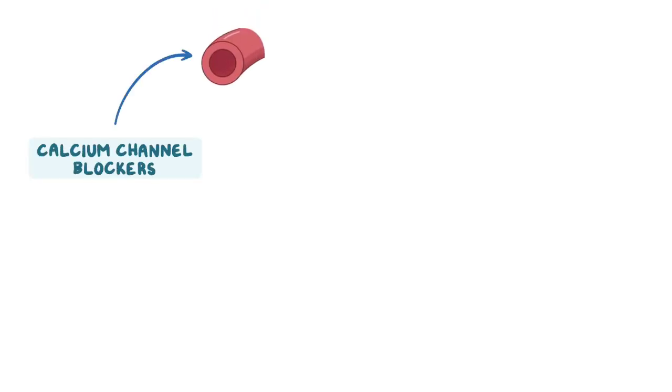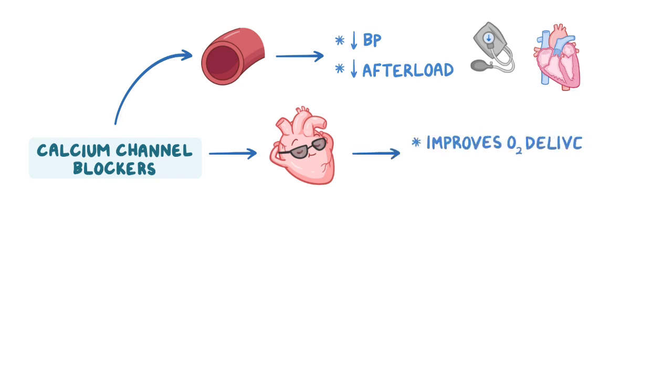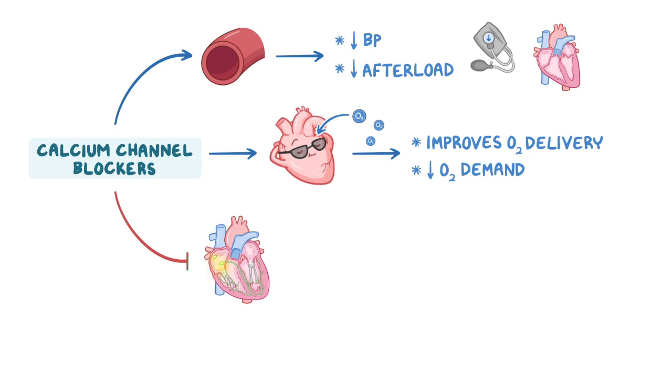Calcium channel blockers relax vascular — particularly arterial — smooth muscles, which helps reduce blood pressure and peripheral vascular resistance, or afterload, which is the pressure the heart must work against to eject blood. In the heart, they relax the coronary vessels, improving oxygen delivery, and reduce the force of cardiac contraction, decreasing oxygen demand. Additionally, they prevent depolarization of pacemaker cells in the SA and AV nodes, reducing firing and conduction of impulses through these nodes and ultimately decreasing heart rate.